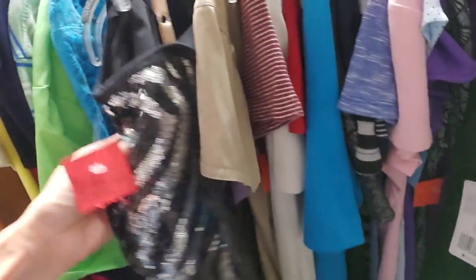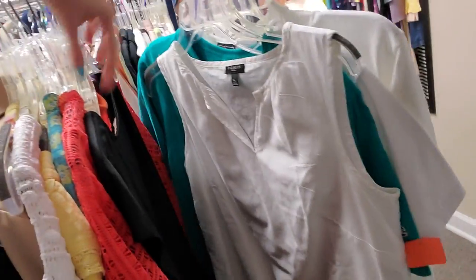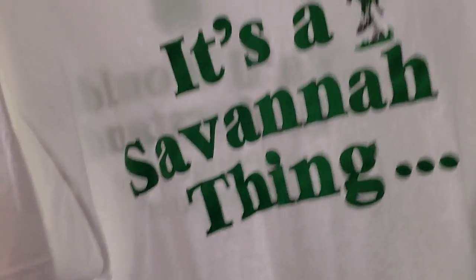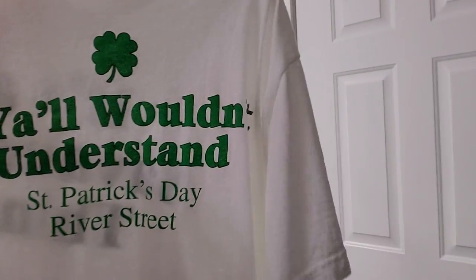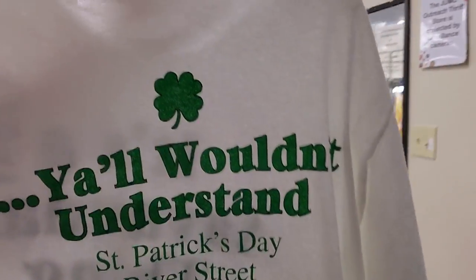Here's a sequin — look at all the sequins on that thing. Goodness gracious. That's one here from Savannah, from St. Patrick's Day. It's a Savannah thing — St. Patrick's Day on River Street.